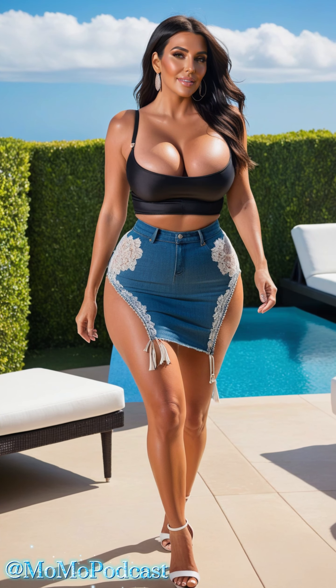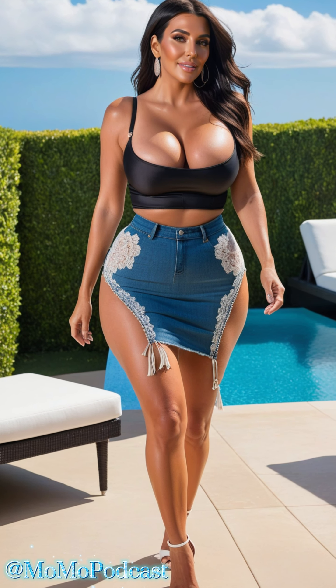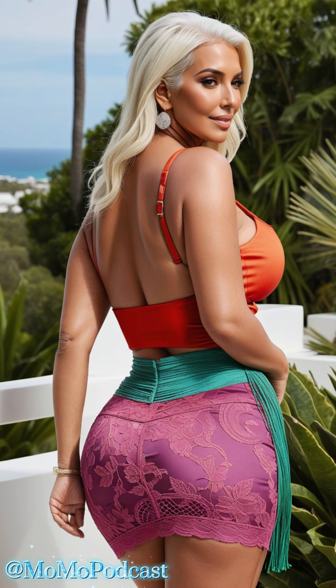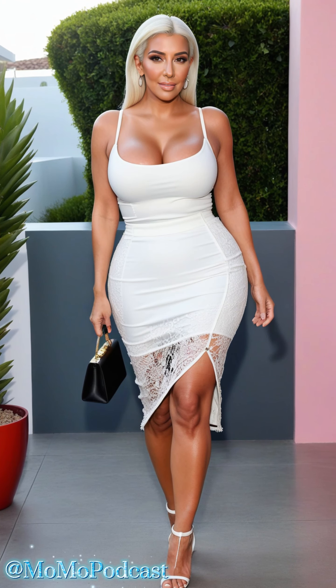Now, you might be thinking, can I pull this off? Absolutely. Age is just a number and fashion is all about expressing your unique personality. These strappy tank top outfits are designed to make you feel confident, beautiful, and stylish. Don't be afraid to experiment with different colors, textures, and accessories. Remember, fashion is a form of self-expression and you deserve to feel fabulous every day.